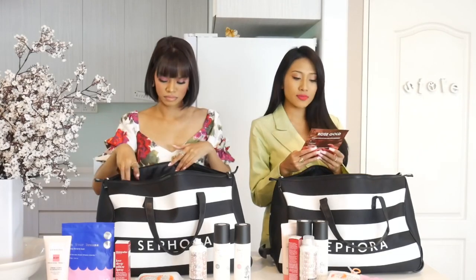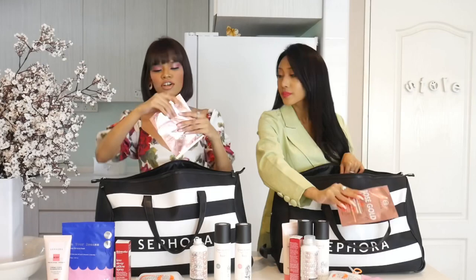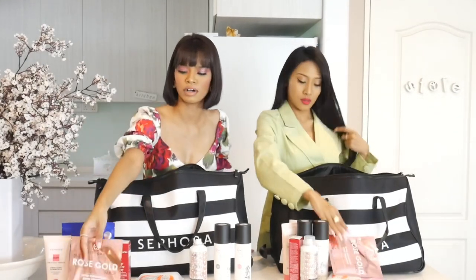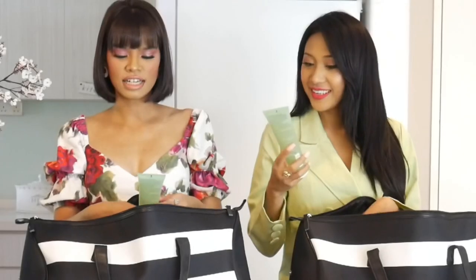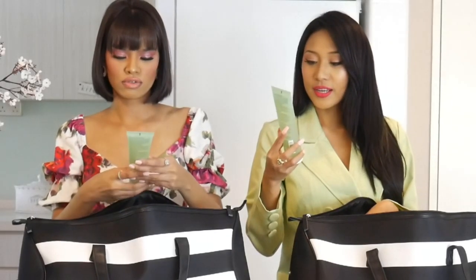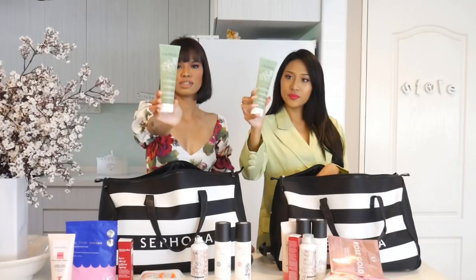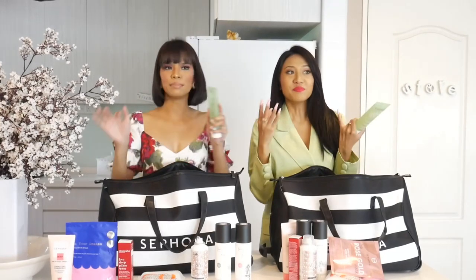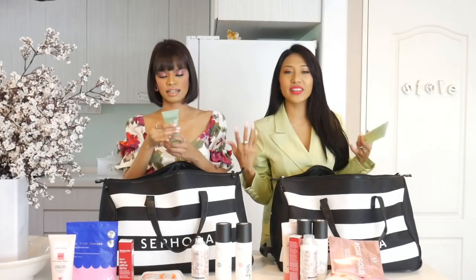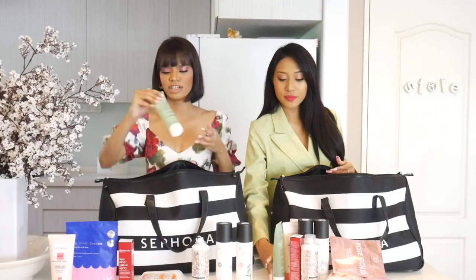We have the Rose Gold Mask from Sephora. I think Sephora has a lot of great stuff from their own collection. Next, Caudalie Vino Pure — this is a purifying gel cleanser. I like this brand. It smells cucumber-ish, like you're in the spa. It smells so nice and it's refreshing as well.